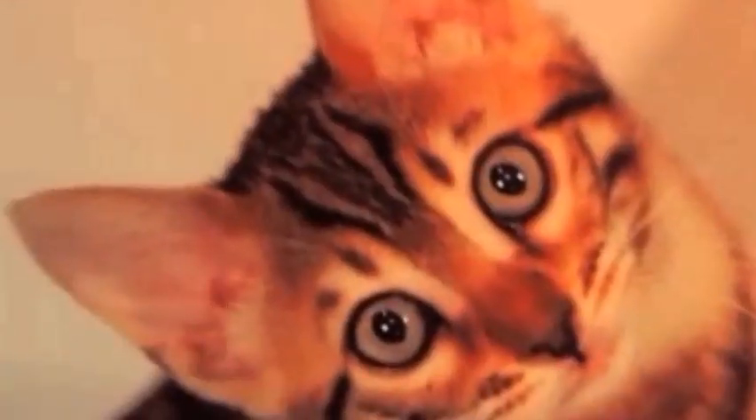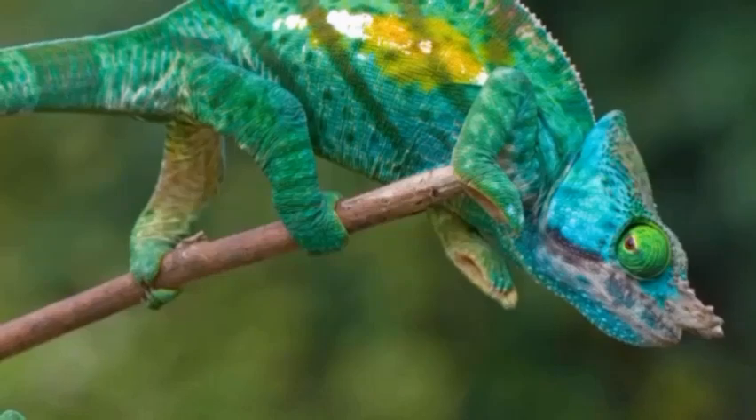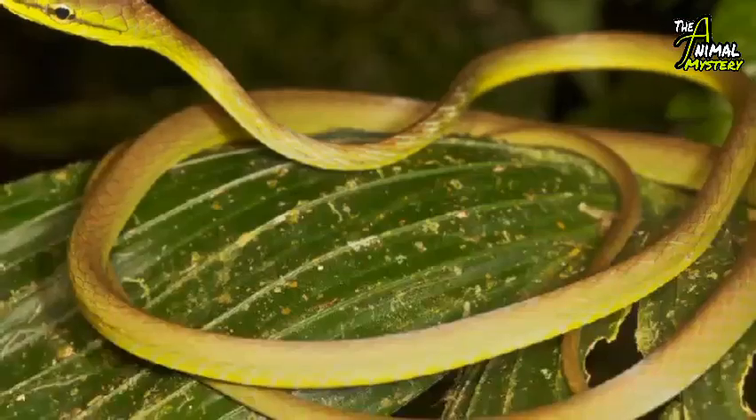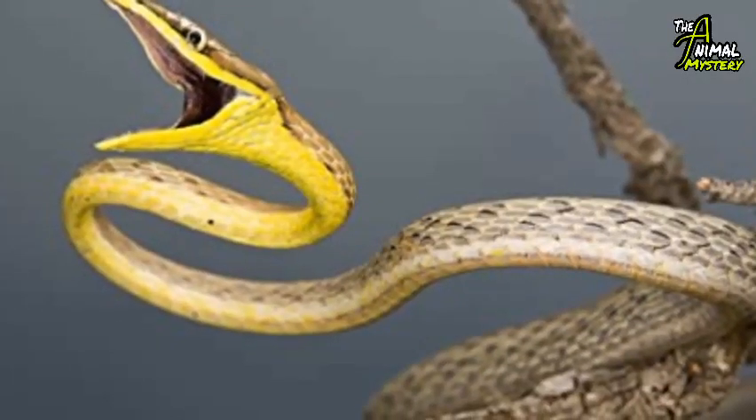Now, I know what really comes to your mind is the chameleon — you're right — but we're going to go a lot further. Number five: the Brown Vine Snake.